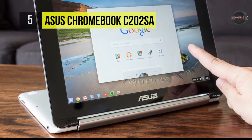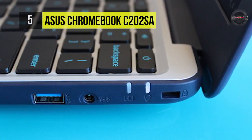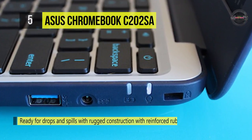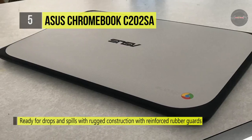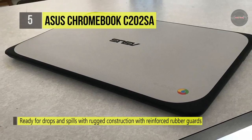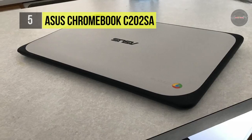It has a battery life of up to 10 hours with average brightness. It offers 4GB DDR3 RAM and 16GB flash storage with no CD or DVD drive.